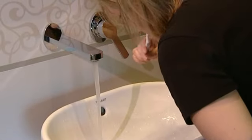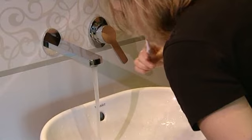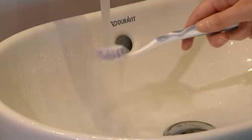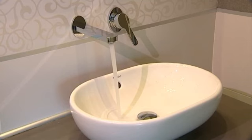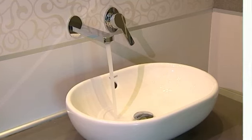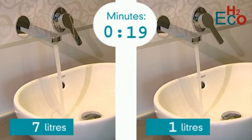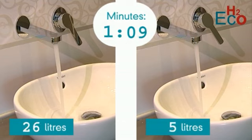The British Dental Association recommends we spend a minimum five minutes per day brushing our teeth. Many people leave the tap running whilst brushing their teeth. This mixer is delivering 23 litres of water per minute. Now see the same basin mixer, but this time with integrated H2Eco technology restricting flow to 5 litres of water per minute.